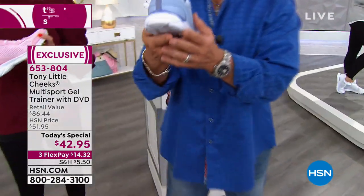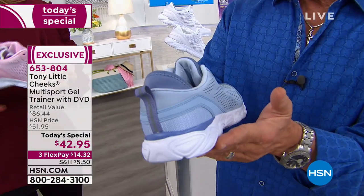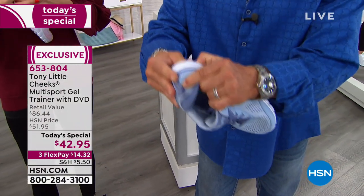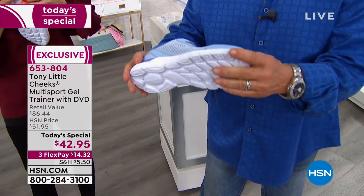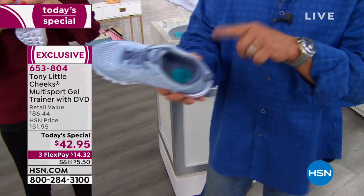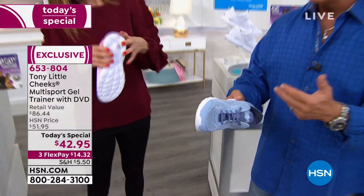So I wanted to bring back the multi-sport trainer. What you have is a very wide foot platform for stability — almost like anti-roll technology. At the same time, we use what's called SEVA, which gives you an energy return you'd never have on any other shoe. It's a multi-sport shoe: jogging, walking, aerobics, everyday use. Super lightweight — this one is seven ounces, which is ridiculously lightweight.